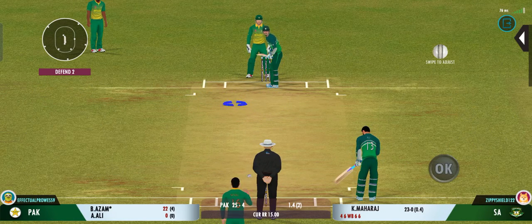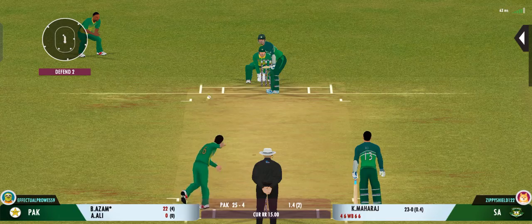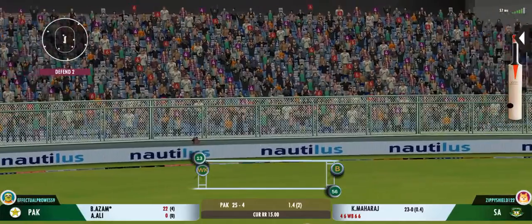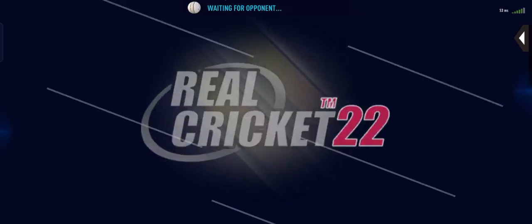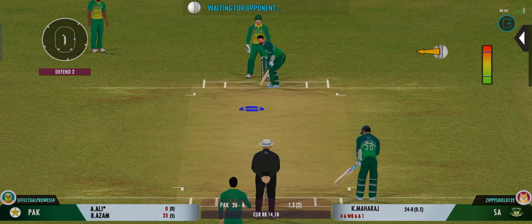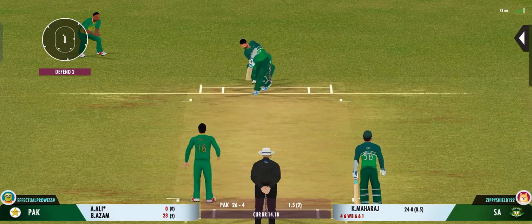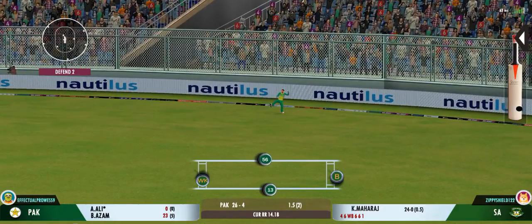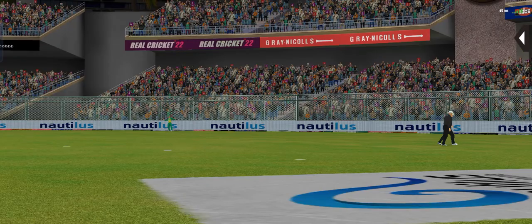Very important to keep wickets in hand, because in the death overs they'll have that security. He didn't get any timing on that one. He's thrown it wide. Last ball coming up. That's gone high. That was a poor throw — needs to be a lot more accurate.